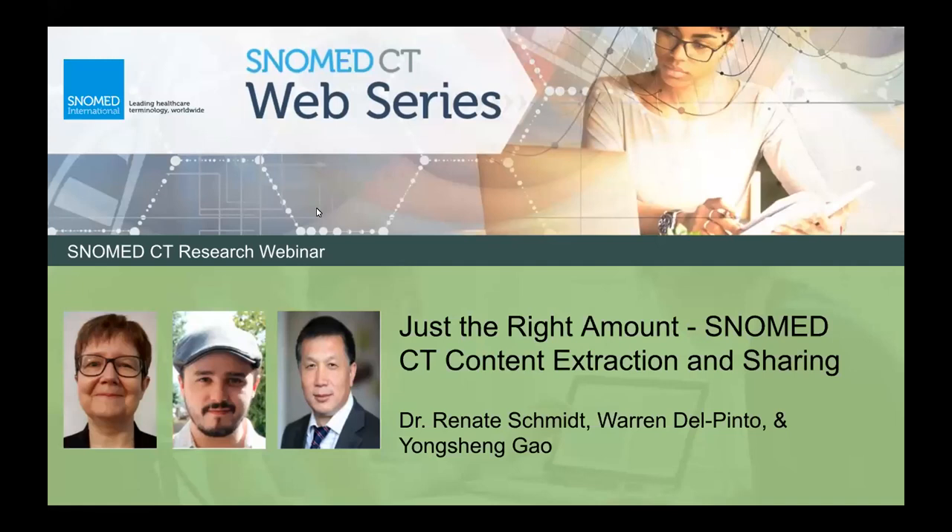I'm honored to introduce today's presenters. Dr. Renata Schmidt is a university reader at the Department of Computer Science at the University of Manchester and leads the Formal Methods Research Group. Her research involves the automation and theoretical analysis of reasoning methodologies of logic relevant to various areas in computer science and artificial intelligence. The focus of her current work is on the development of tools for ontology re-engineering, including ontology extraction and information hiding, query answering, and automated prover generation.